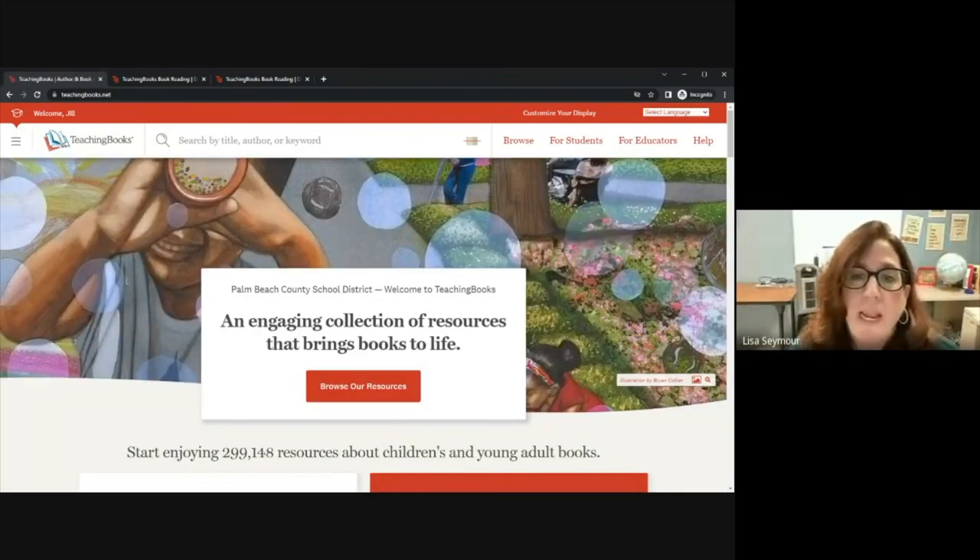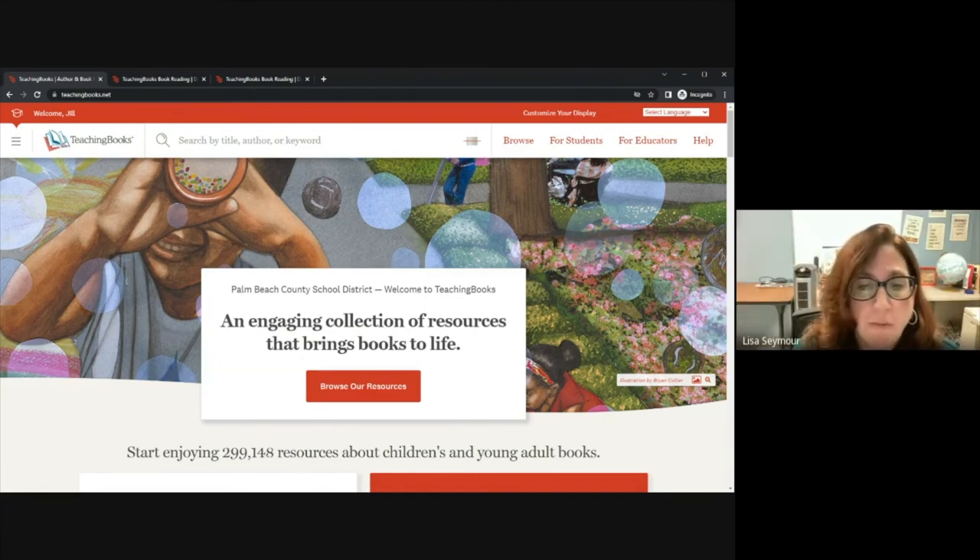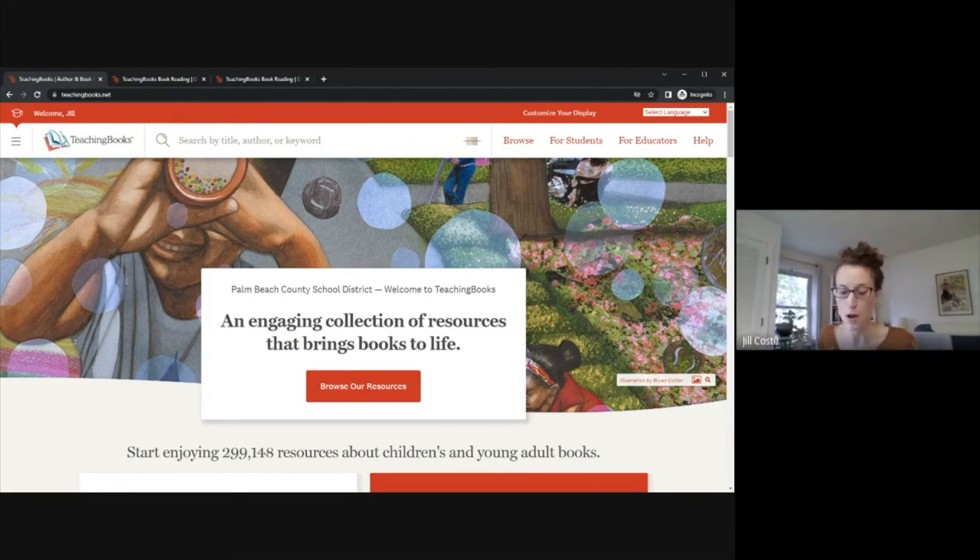A question from the chat: would a middle school media specialist be advised to set an age range for her entire school to something like grades 4–8, and can she even do that? That's a great question — it would be something to work with Lisa on. We can do it, but we'd arrange a meeting with you, Lisa, and our executive team at TeachingBooks, since they have much more information about what that would look like for your district. Another question: what was the new genre mentioned just before concept books? Right before concept books, we talked about beginning and early reader.